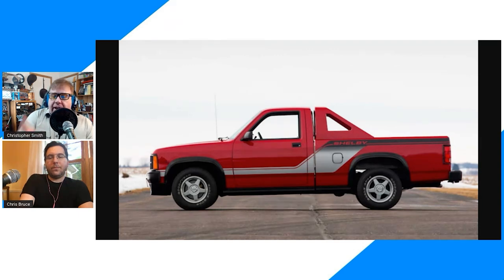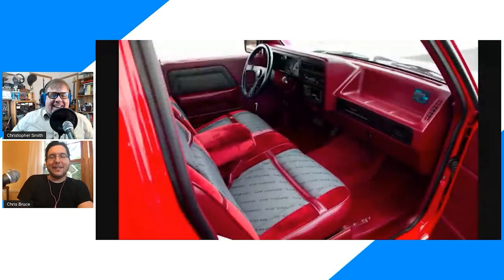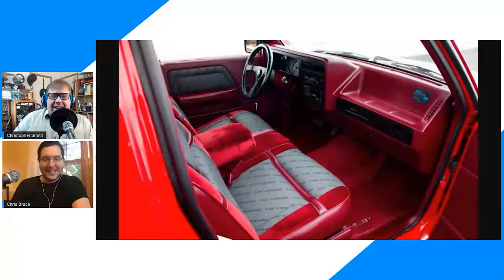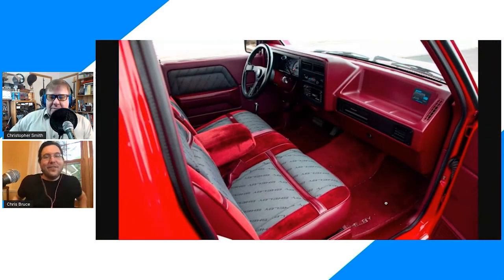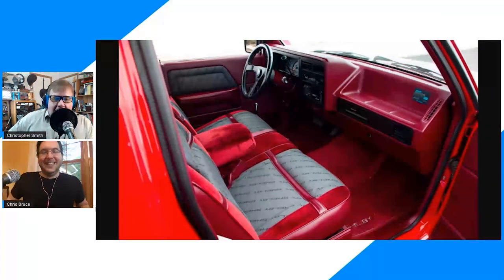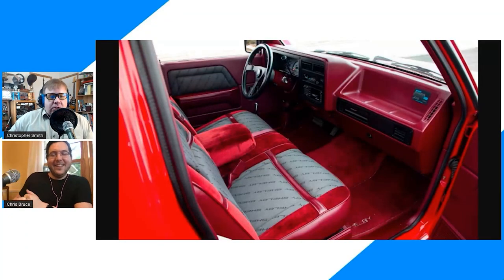Trivia question: how many times does the word 'Shelby' appear on the Shelby Dakota? The answer is nearly infinite — it's everywhere. On the seats, door panels, floor mats — there's no mistaking this is anything but a Shelby. It was a sign of the times; the '80s were all about getting performance back and appearances mattered. The Shelby name didn't have the same following back then as it does now — that really changed when Shelby got re-affiliated with Ford.